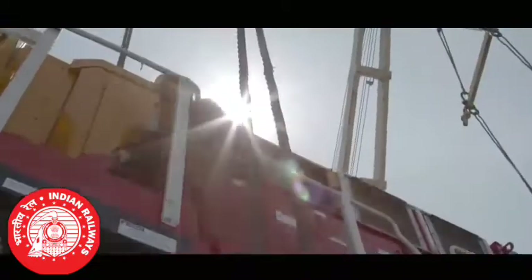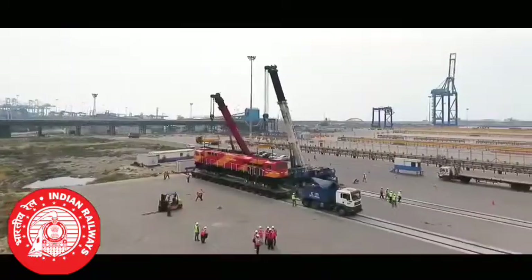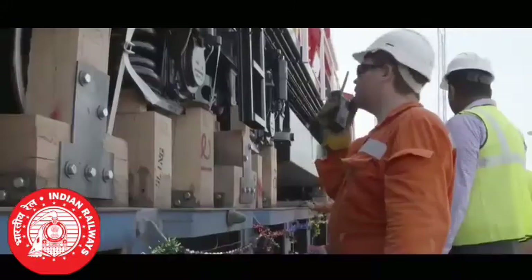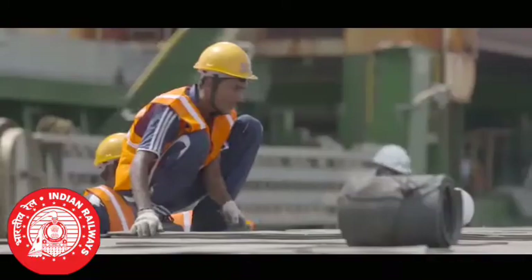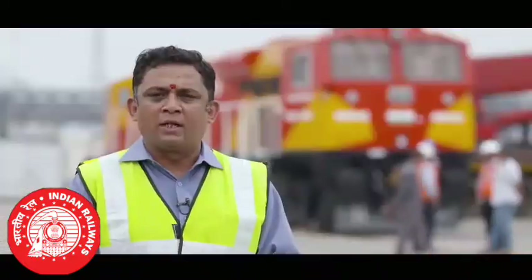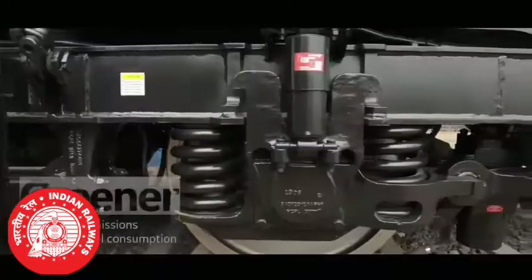This is a 4800 HP locomotive — it is the first of the locos which are going to be UIC1 compliant, and the first of the Indian Railway locos to have emission standards control. The entire project is going to build a lot of hope and excitement for us in the country, and the journey now begins.